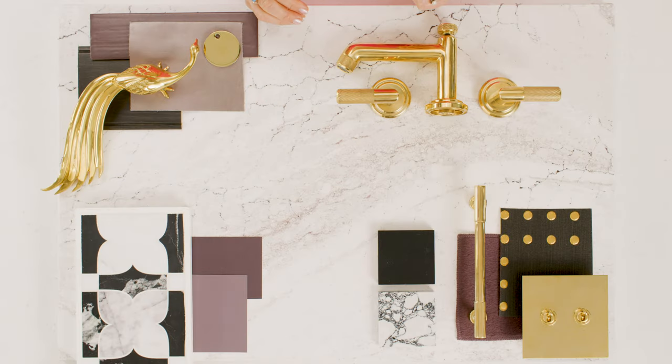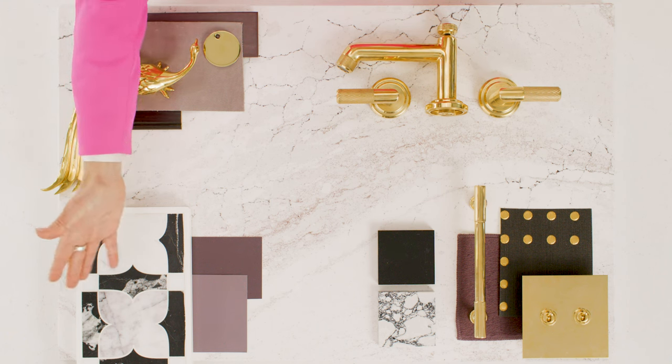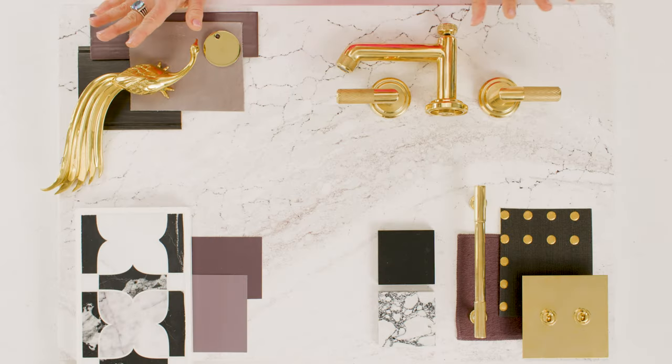Here we have the Haley mood board. Haley is such a unique design — we wanted to have some fun pulling all these materials together. We pulled out this aubergine, almost violet colorway that's saturated everywhere in the design, and we pulled it through in our Benjamin Moore paints. This tile from Artistic Tile, which has the violet, black, and white, could be used for the floor or the backsplash. Now let's talk cabinets and hardware — black cabinetry is stunning with this design.